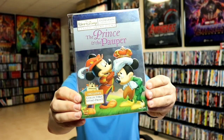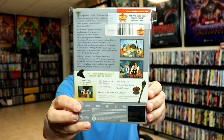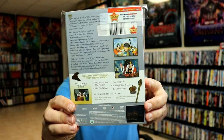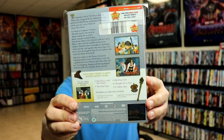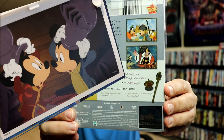Next up, Volume 3 is The Prince and the Pauper — some more nice looking artwork. This release came with The Prince and the Pauper, The Pied Piper, Old King Cole, A Night for a Day, and Ye Olden Days. And right here is what the lithocard looks like.